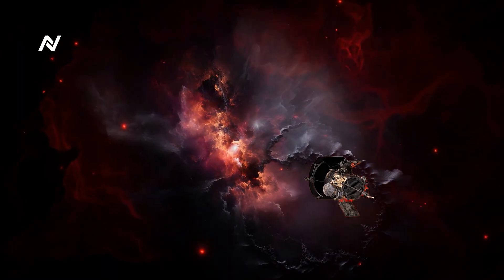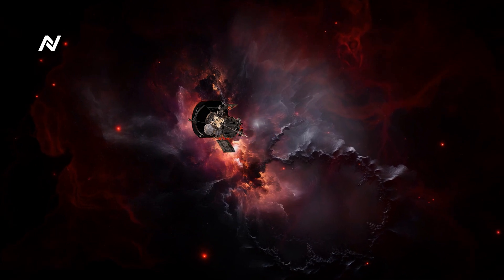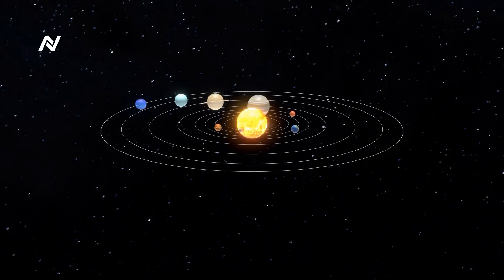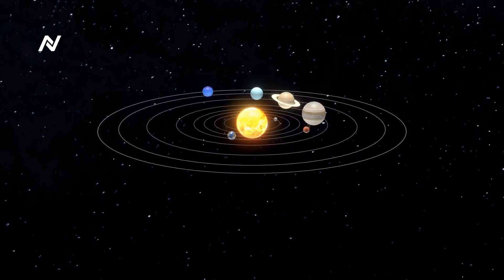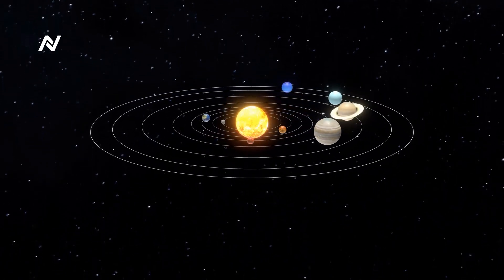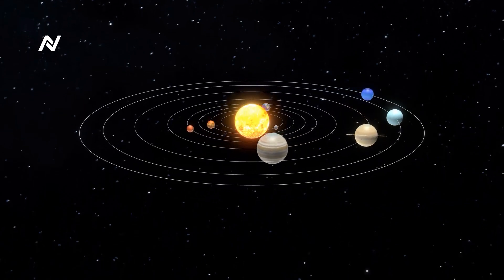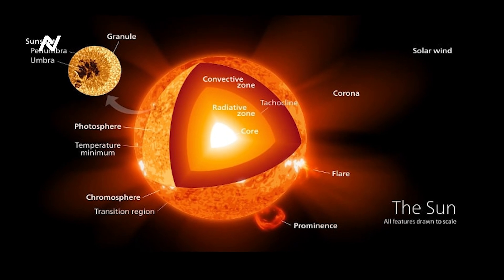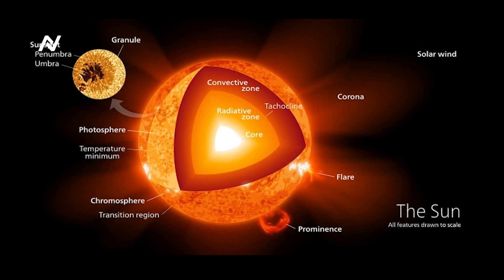Before diving into the Parker Solar Probe's engineering, it's crucial to understand the environment it is venturing into. The Sun is not just a glowing ball of light — it is a complex, dynamic, and incredibly hostile environment. The Sun's atmosphere is divided into three main layers: the photosphere, the chromosphere, and the corona.